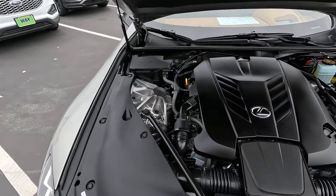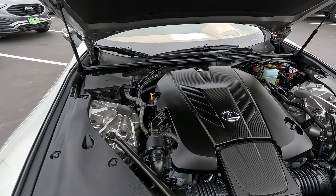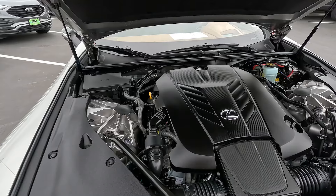There's that fantastic Lexus V8 — they use this engine in a wide variety of Lexus products. Very reliable, very smooth, 470 horsepower.